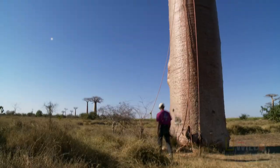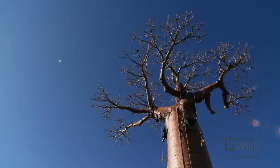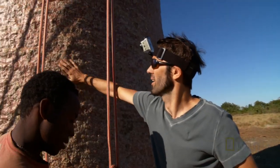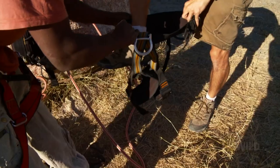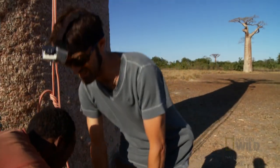But I don't want to just stand here and look. Obviously, you can't climb them because there's nothing to grab onto, but I'm going to harness up and finally get to see one from the top. First, I'm going to have to figure out this local climbing technique.